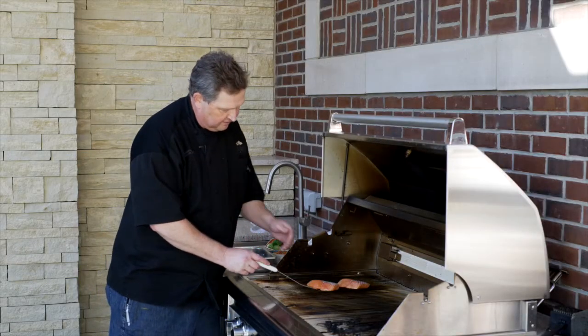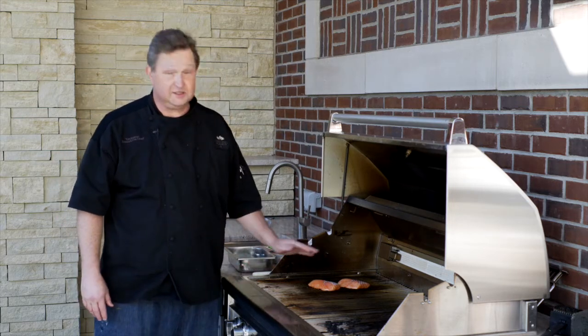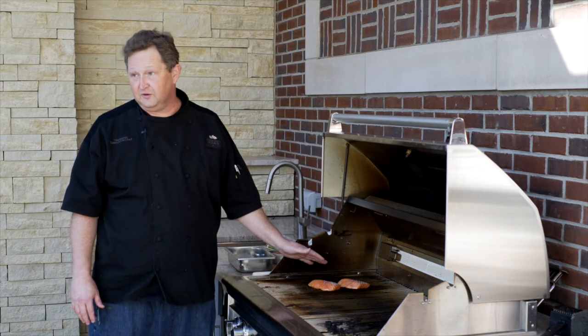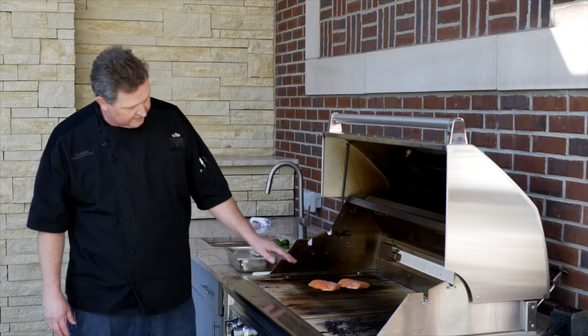I want to use a spatula to keep it — the trick to grilling any kind of fish on a grill is just don't mess with it any more than you have to. The more you mess with it, the more it's going to tear up. So you just want to let it kind of do its thing.